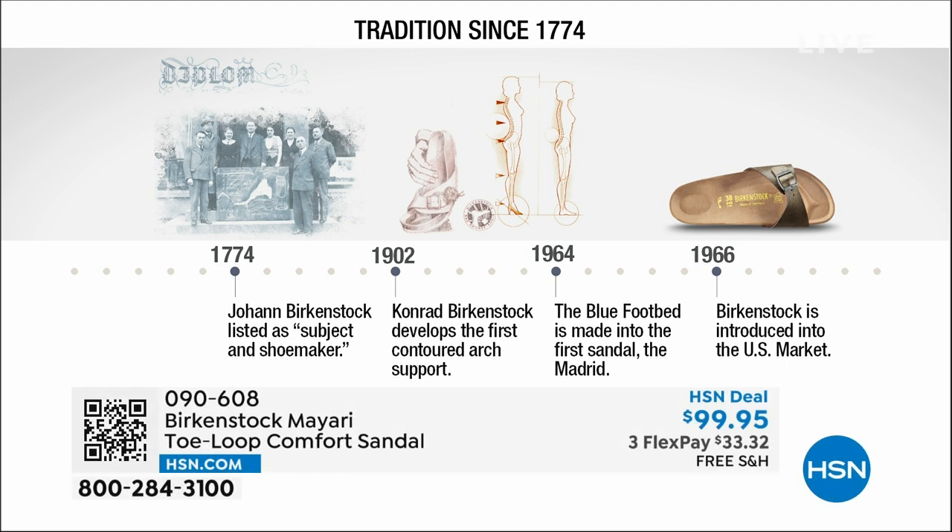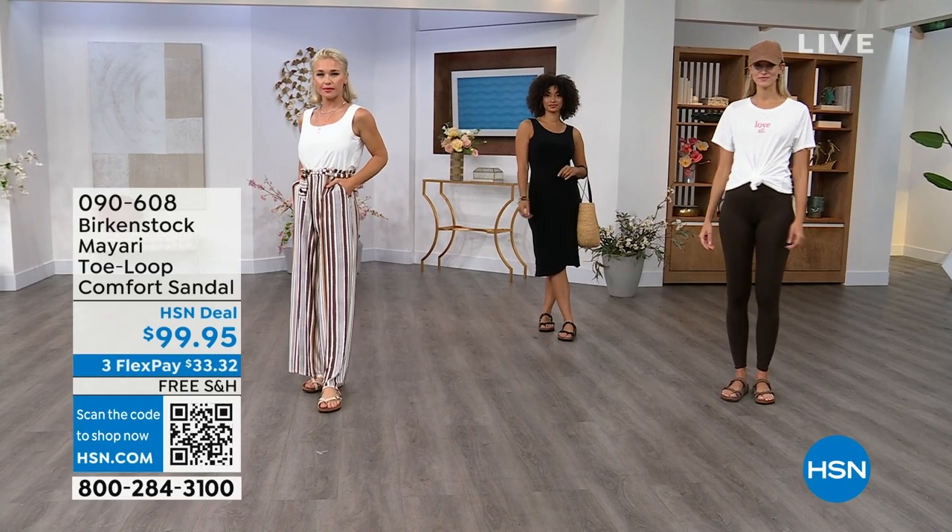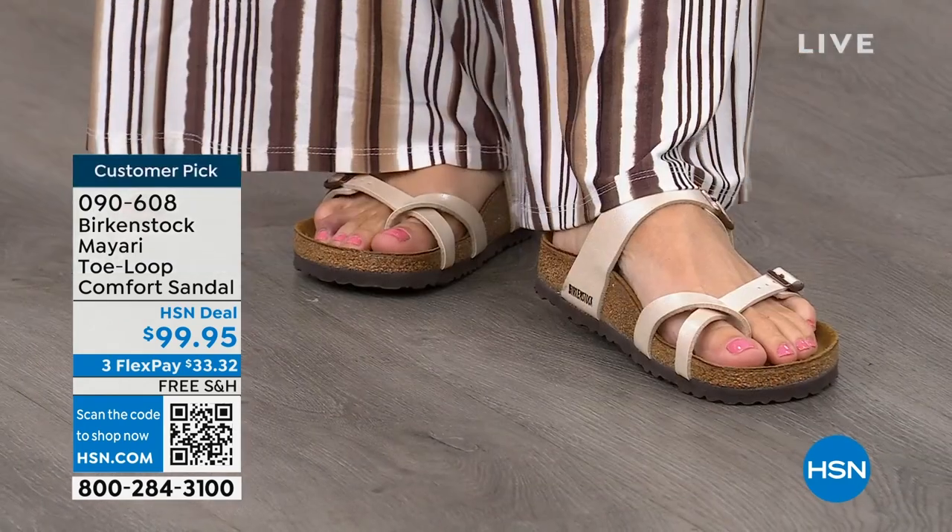Birkenstock has been around since 1774. There are not many shoe brands that can say that. Next year we're going to celebrate 250 years of being a brand. The consistency and heritage of this brand has been around for 250 years. In the 1960s, this brand was brought to the U.S. by a lady named Margot Frazier. She traveled to Germany, fell in love with this brand, and said, I have to bring this back to the U.S. And it's been a go ever since.